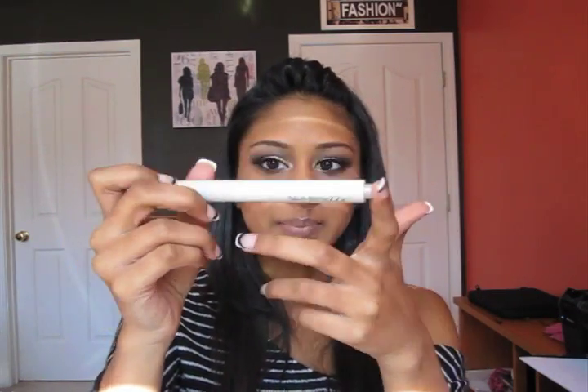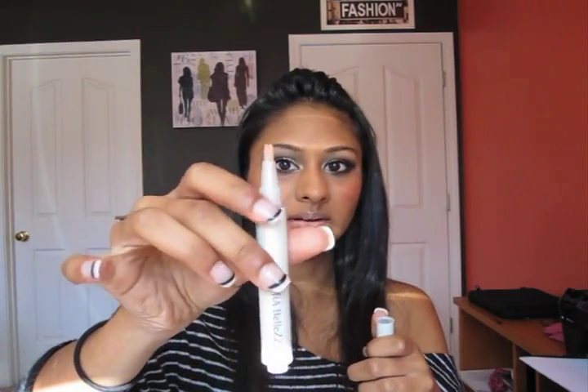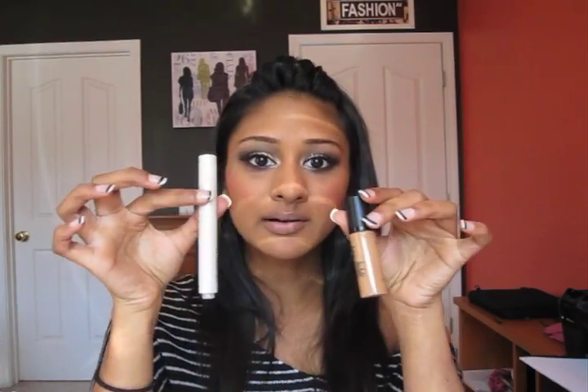Another great option is the Mia Bolizza Under Eye Illuminator in Medium Deep. It has a little application tip and is great if you don't want as thick a coverage — it looks a lot more natural, which is what I'm wearing right now. It covers well but doesn't look like you're actually wearing concealer. So they both have their uses: they both cover really well, but one looks a little more natural than the other.